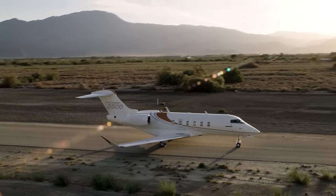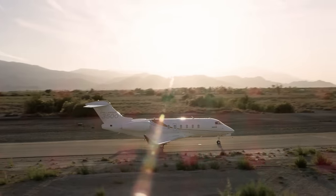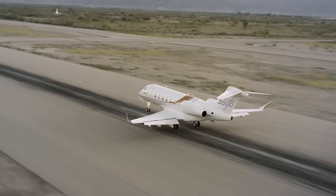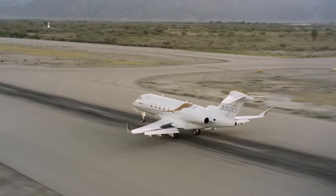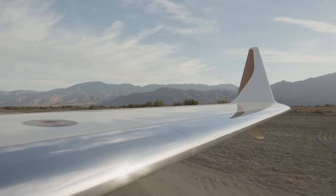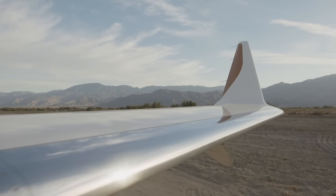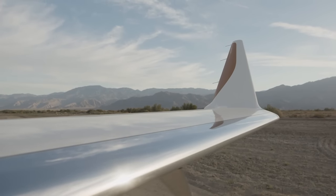As on other Bombardier designs, the nose and main landing gear are the same height, which means that the cabin is always levelled. Landings are always smooth thanks to the trailing link design of the main gear. Along with a swept windshield, the signature fluid angle formed by the wing and winglet is another striking exterior design feature of the Challenger 3500 aircraft.